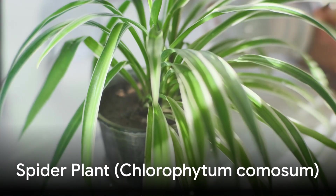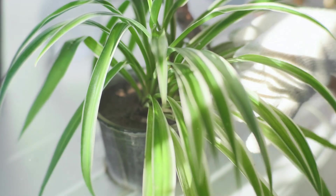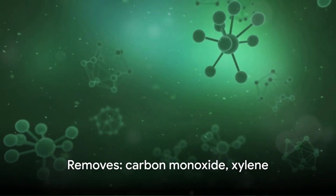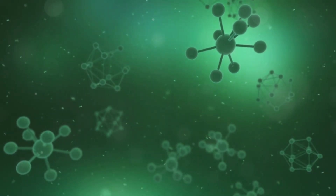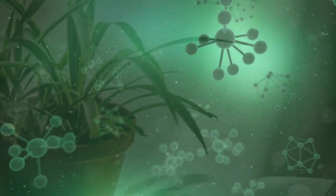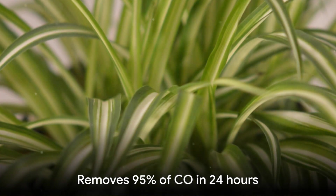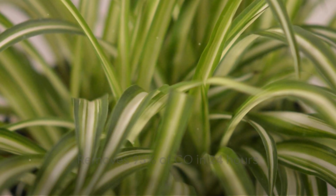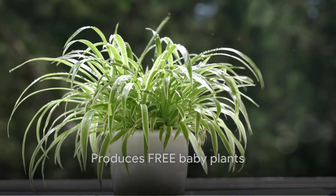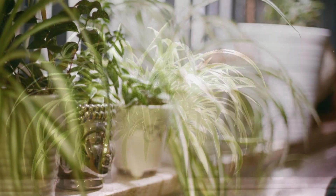Next is the spider plant, one of NASA's top performers for removing carbon monoxide and xylene from indoor air. Carbon monoxide comes from gas stoves, furnaces, and even candles; xylene is in paints, solvents, and printer ink. Both build up in poorly ventilated spaces, causing headaches, fatigue, and brain fog. Spider plants are incredibly efficient at filtering these toxins — studies suggest they can remove up to 95 percent of carbon monoxide from a sealed chamber within 24 hours. They're also prolific growers, producing baby plants called spiderettes that dangle from long stems.